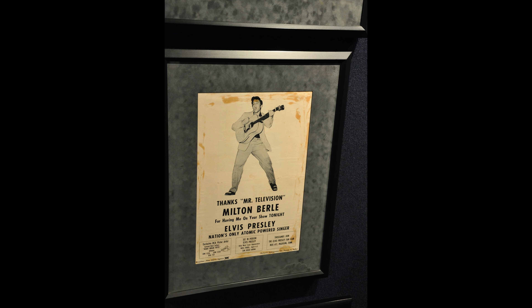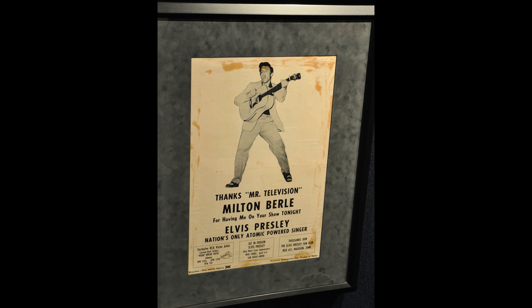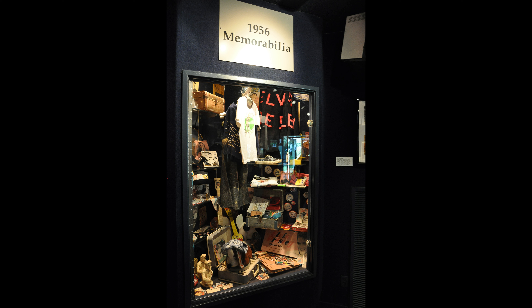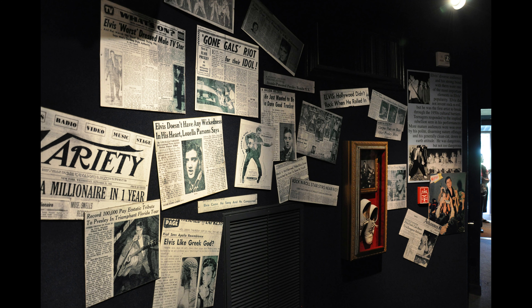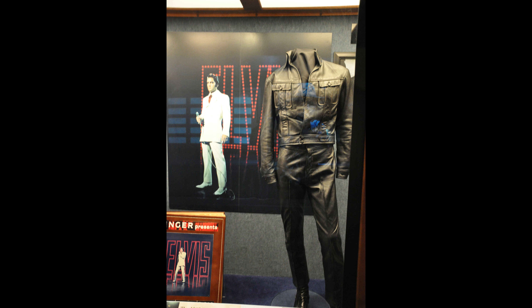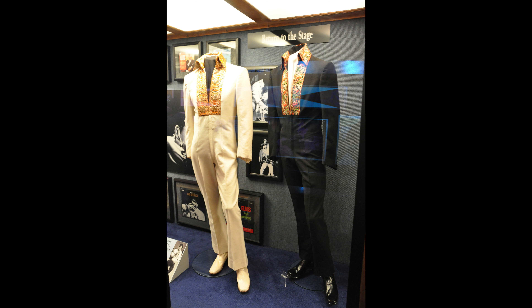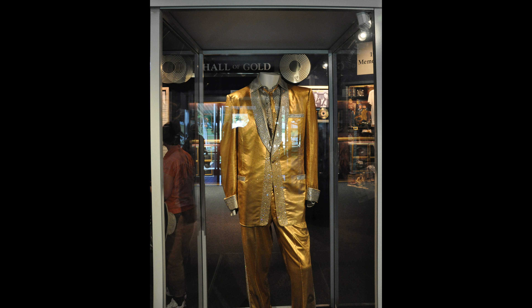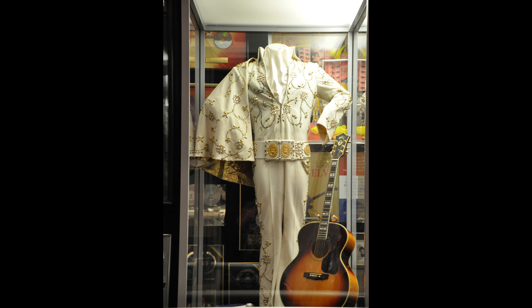There's a neat pamphlet saying 'Thank you Milton for having me on your TV show' — from Elvis, billed as 'the nation's only atomic powered singer.' It's really amazing how Elvis started out as this rockabilly, rock-and-roll, three-chord country boy, went through the entire atomic and space age of the 50s and 60s, and emerged in the 1970s as the sequined jumpsuit Vegas performer. The transformation of Elvis as a performer mirrors the transformation of America's culture — from the simpler 1950s right through to the glitz and glamour of the 70s.